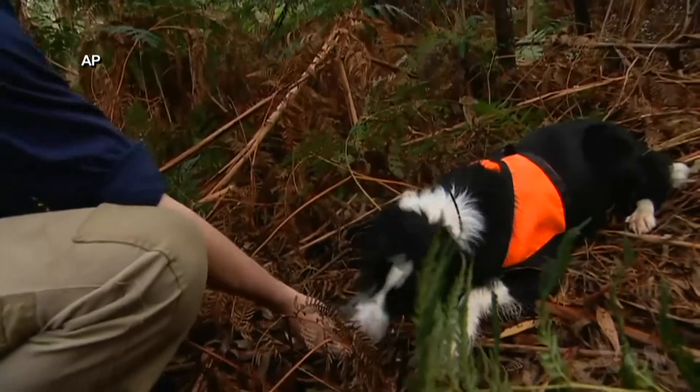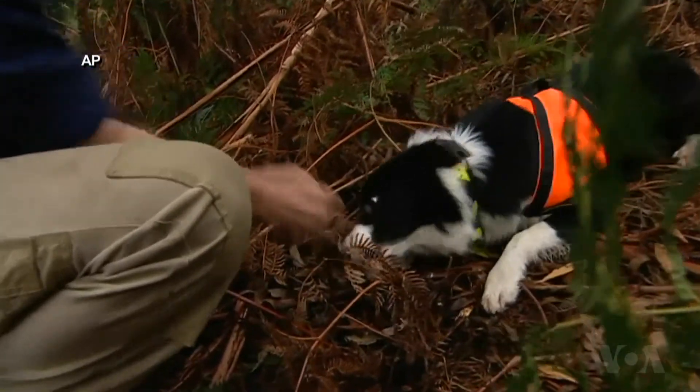Zoos Victoria is now considering using trained dogs to find other endangered species. Particularly for those cryptic and low density species, we think detection dogs might have a really important role to play. In fact, that could be their niche.